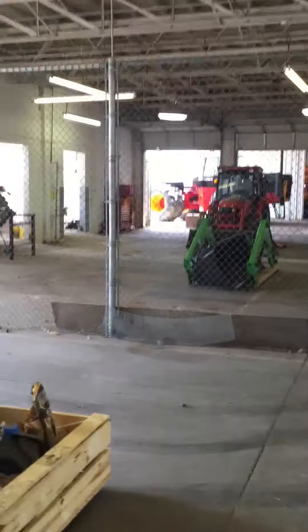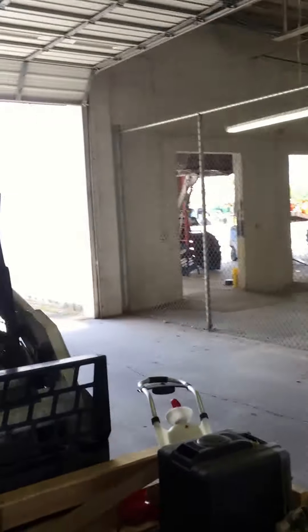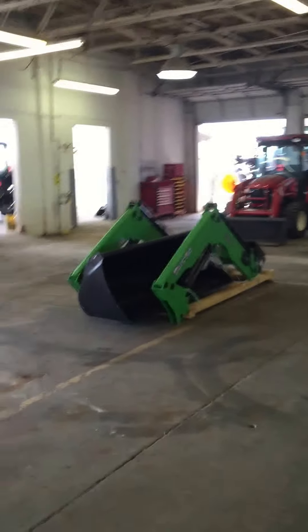Other corporate offices are down that hall. Our service bay will be back here. You can see a few tractors in the back that we're working on already. We have plenty of room to work.